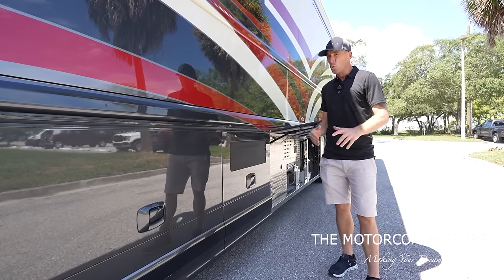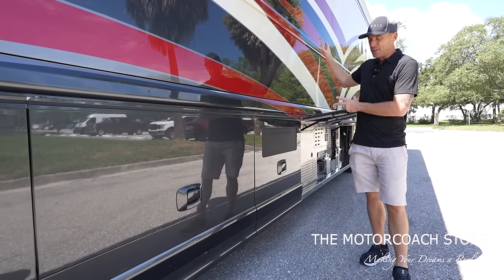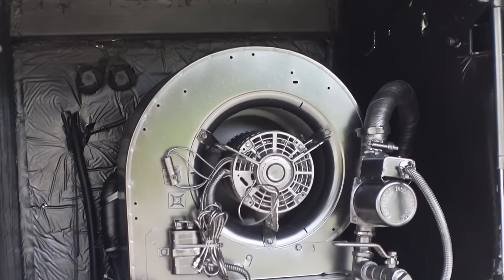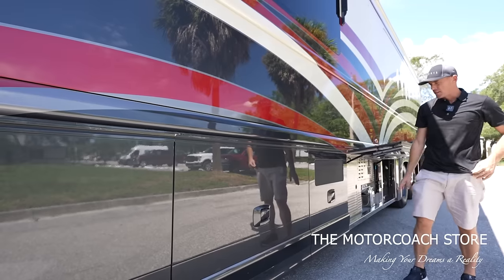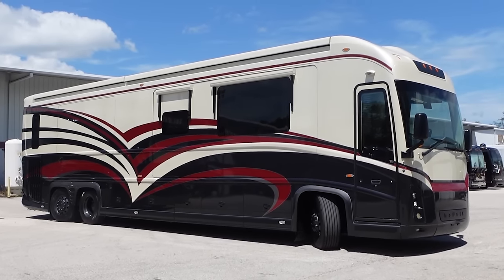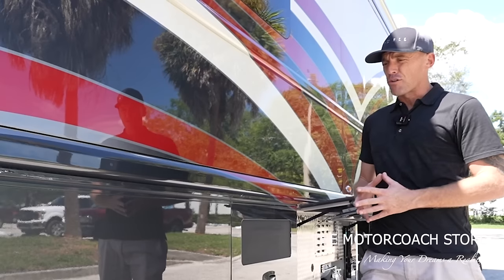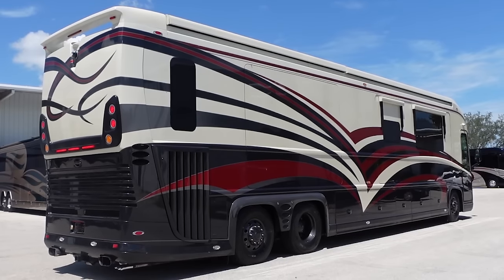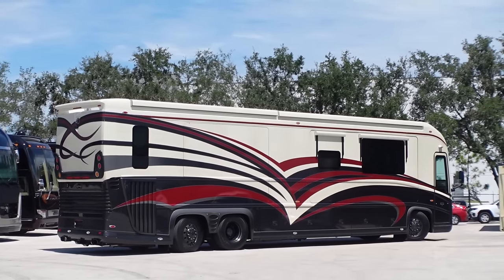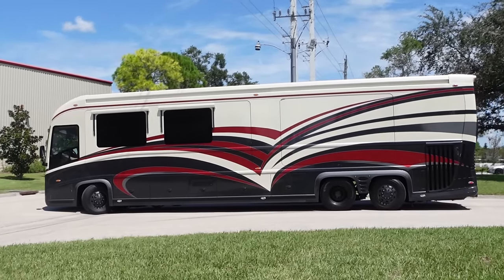The next bay houses the cooling system for the generator. It does have the 20kW generator running right now with all the AC units going to keep the coach cool for filming. Newell has been building coaches for so long that they've had so much time to engineer and improve with every coach. These are industrial pieces of equipment — a lot of these coaches are at different racetracks where people are dry camping and running those generators all weekend. The folks that buy these coaches have the highest level of expectation, and Newell is always pushing the industry to make the best experience for the end user.